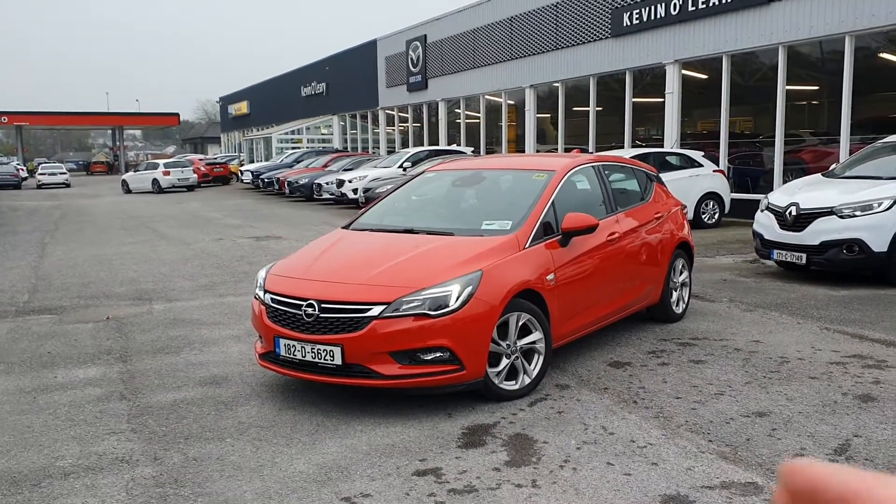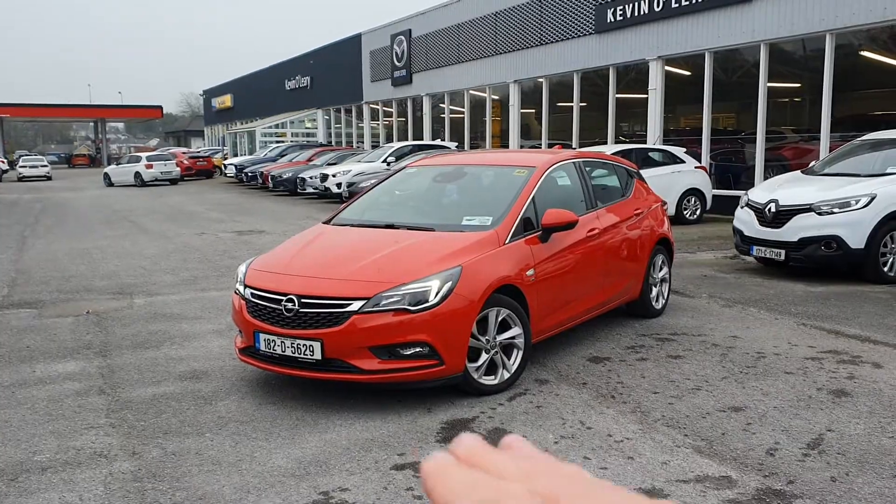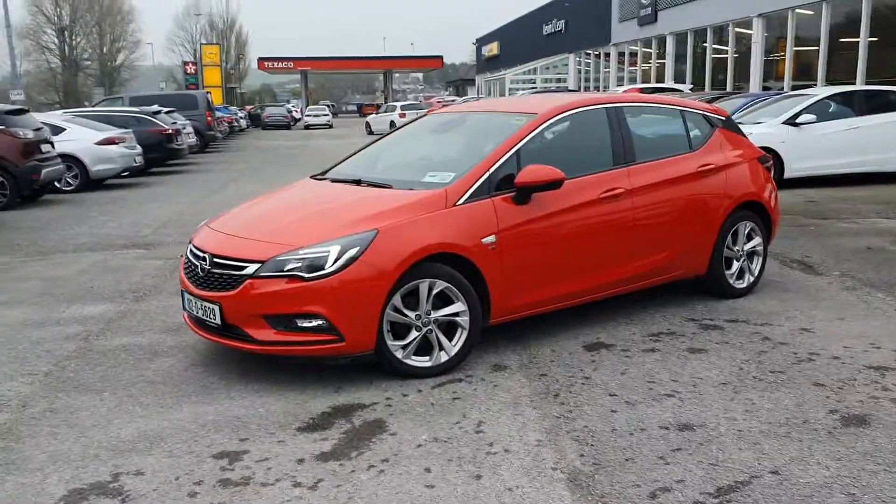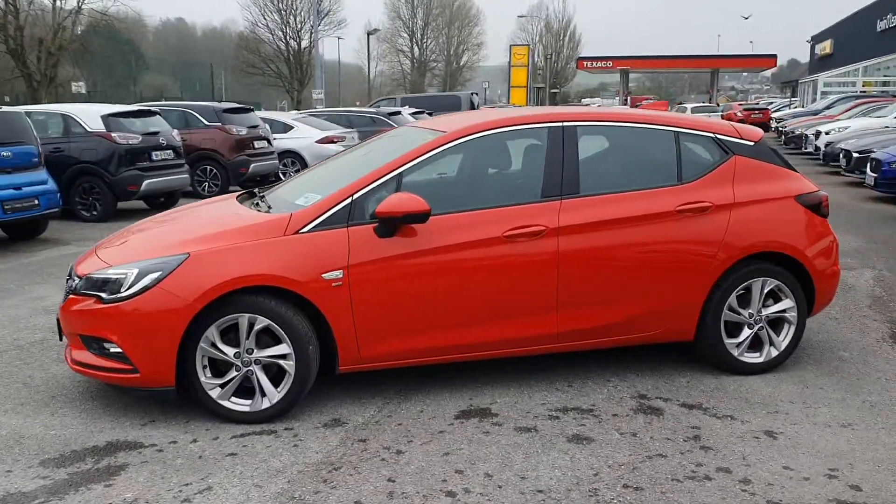As you can see at the front, you have LED lights. You also have your fog lights down here. Upgraded alloy wheels come with the SRA model, and you also get the chrome trim along the window.